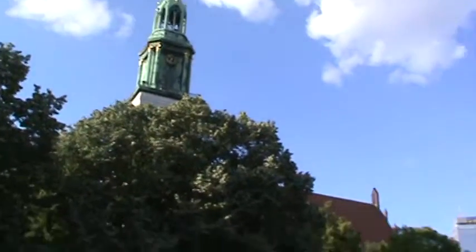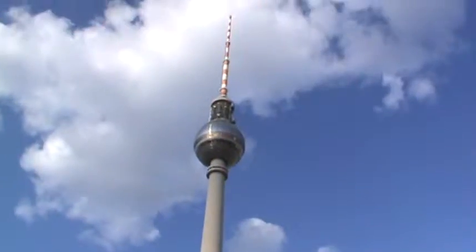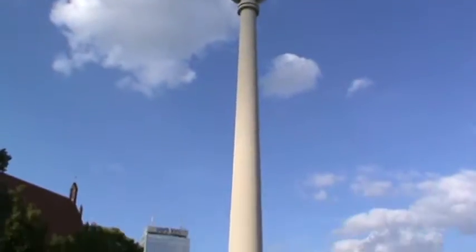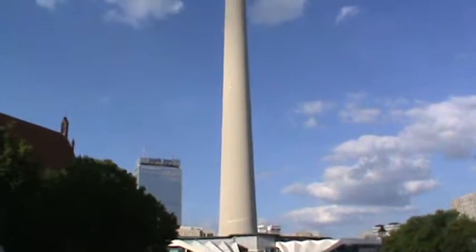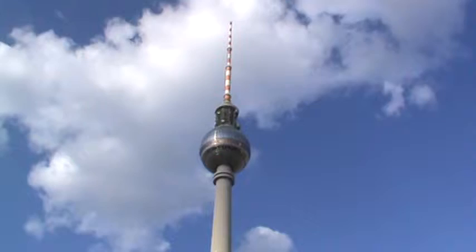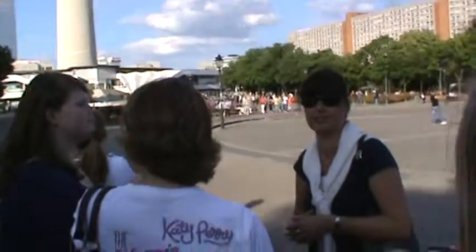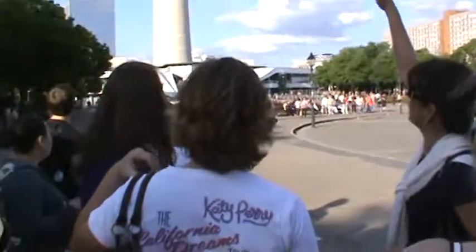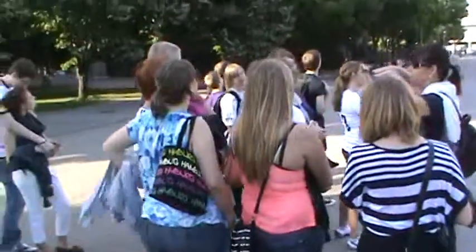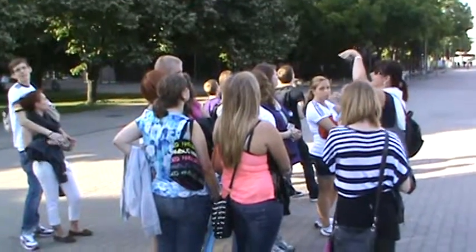The TV tower at Alexander Square was the pride of the GDR. It was finished on the 3rd of October 1969. It has the biggest disco ball, and that's what you're heading for. You travel at about six meters per second up to 200 meters — around 600 feet — to the observation platform. Above it, the second row of windows, is the rotating cafe.